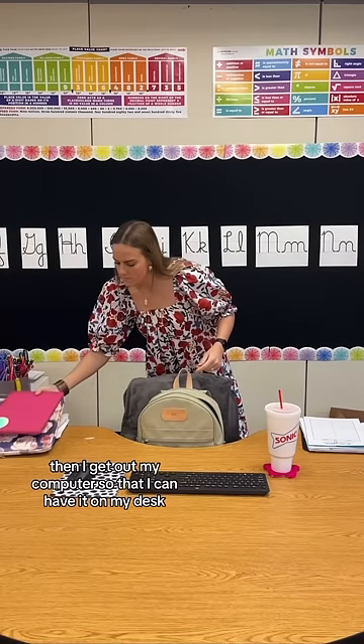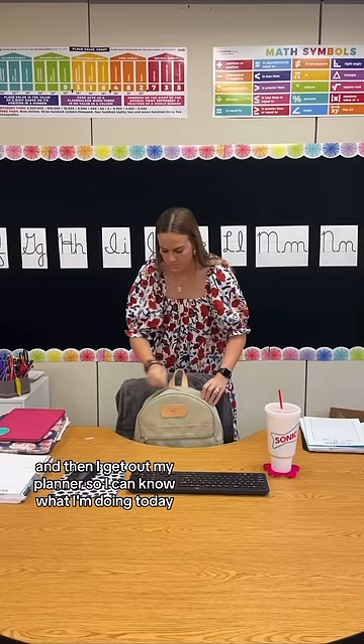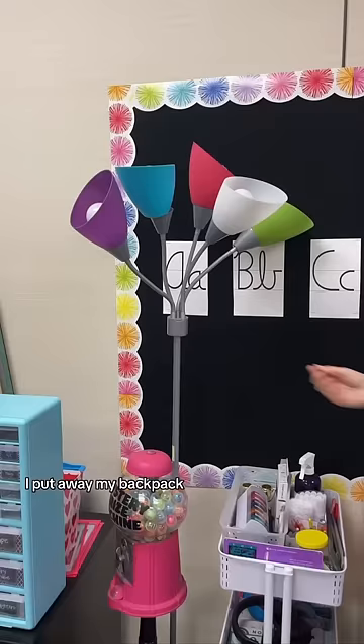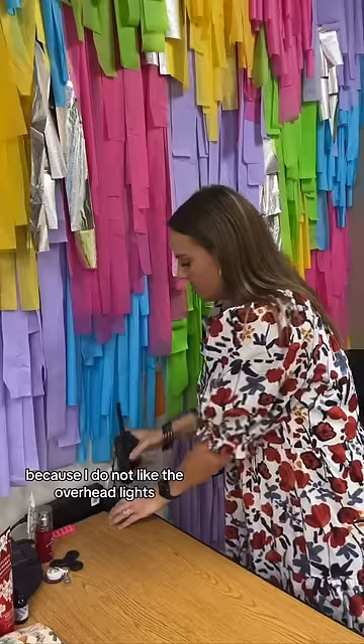Then I get out my computer so that I can have it on my desk, and then I get out my planner so I can know what I'm doing today. Once I do that, I put away my backpack, and I go turn on the lamps around my room so I can have some extra light because I do not like the overhead lights.